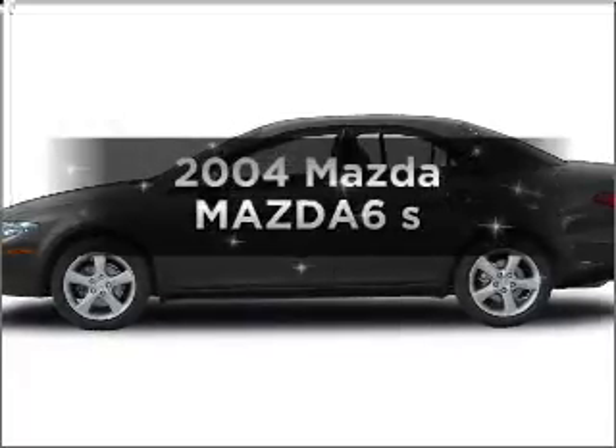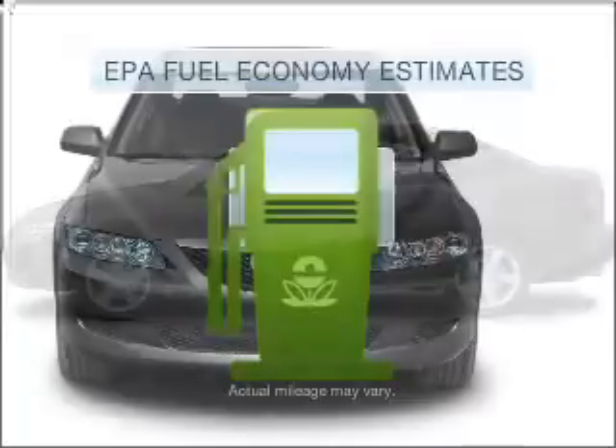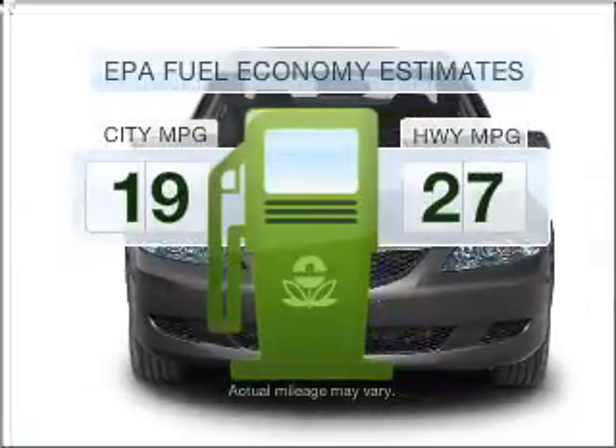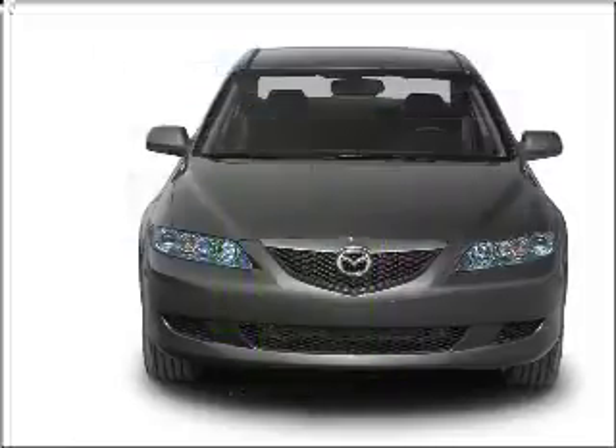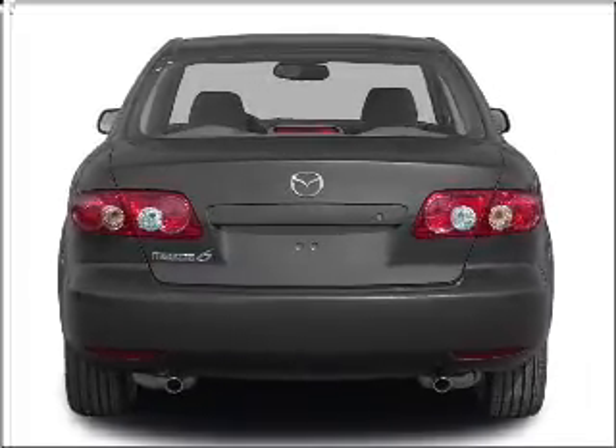Introducing the 2004 Mazda Mazda 6. This is the set of wheels you've been looking for. Run all over town and back home again without worrying about filling up when driving this fuel efficient ride, with a solid six cylinder engine that responds smoothly to its automatic transmission.